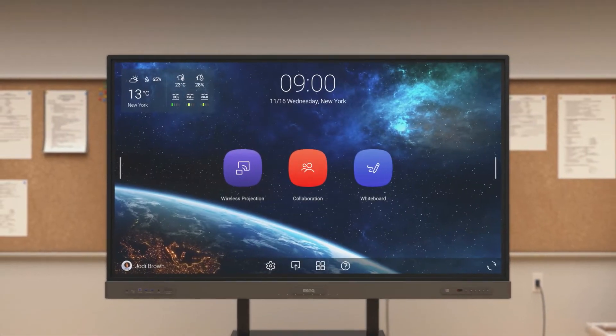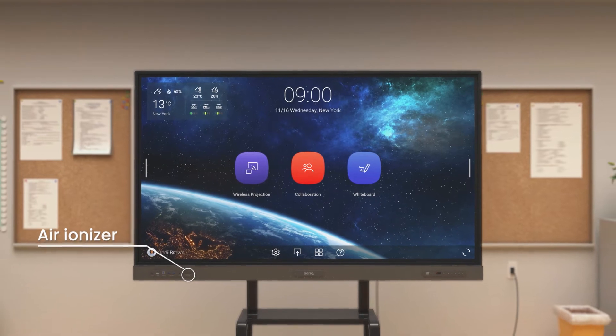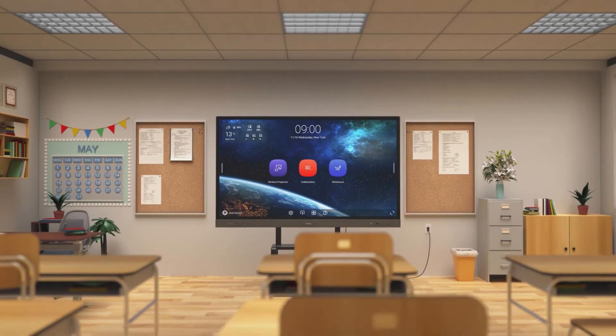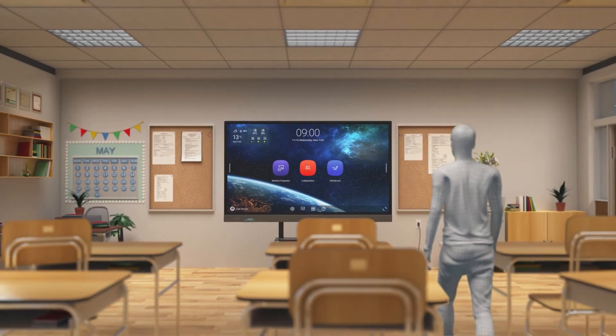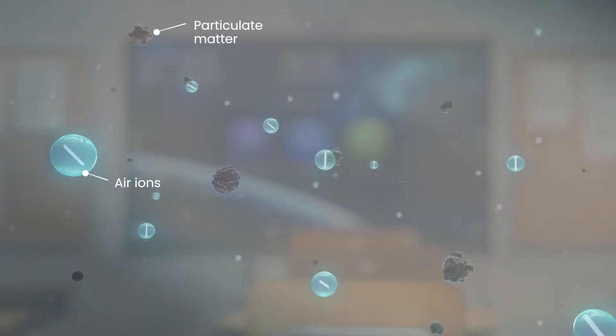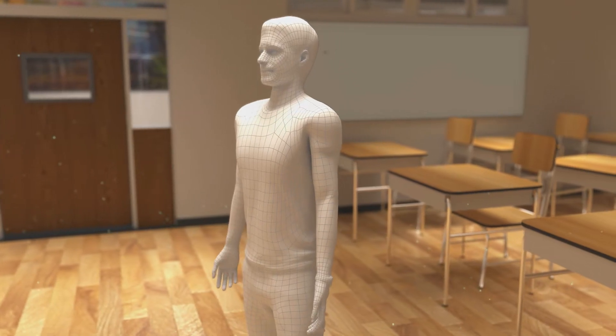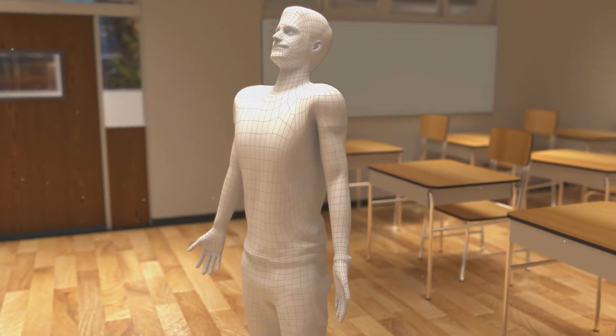Unlike any other displays, our latest interactive board now has a built-in air ionizer, which detects when students and teachers are in close proximity to the display. It releases millions of ions, which latch onto suspended particles, weighing them down and purifying the air. This makes it safer to breathe.